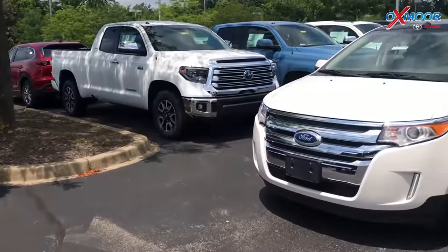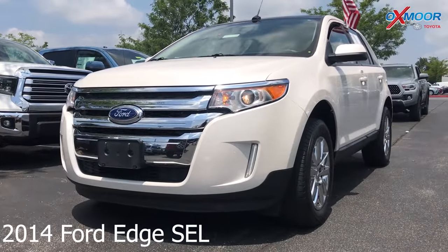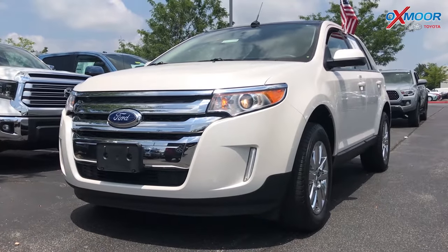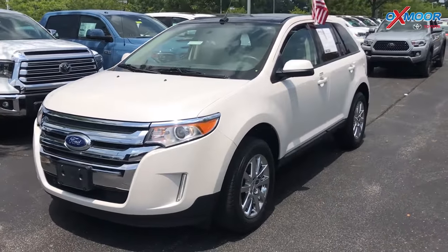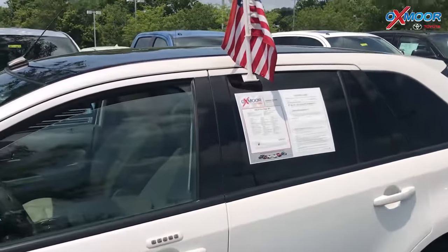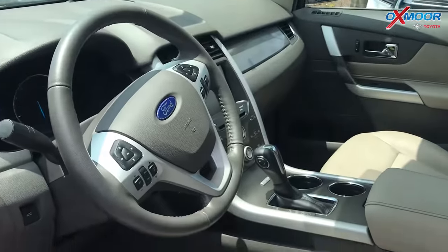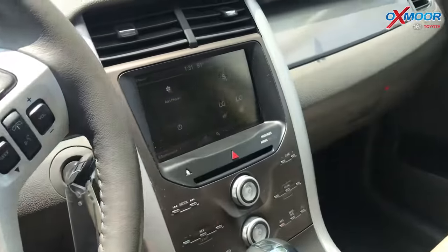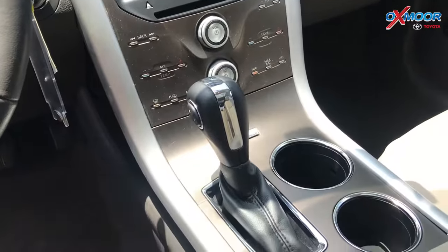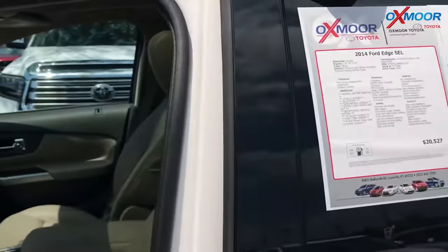For our last vehicle, this is a 2014 Ford Edge SEL. The exterior color is white and this vehicle does have 20-inch chrome wheels, a backup camera, Bluetooth, and a sunroof. The interior color is medium light stone. Mileage is 62,867 miles and the price is $16,680.